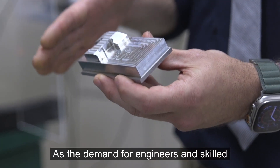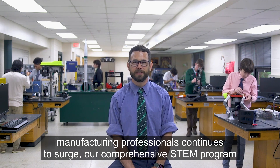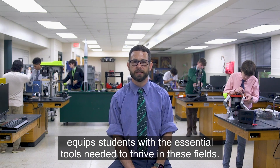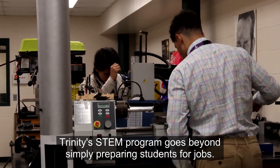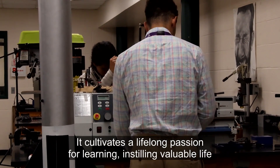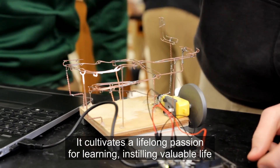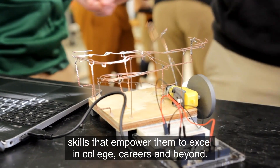As the demand for engineers and skilled manufacturing professionals continues to surge, our comprehensive STEM program equips students with the essential tools needed to thrive in these fields. Trinity's STEM program goes beyond simply preparing students for jobs. It cultivates a lifelong passion for learning, instilling valuable life skills that empower them to excel in college, careers, and beyond.